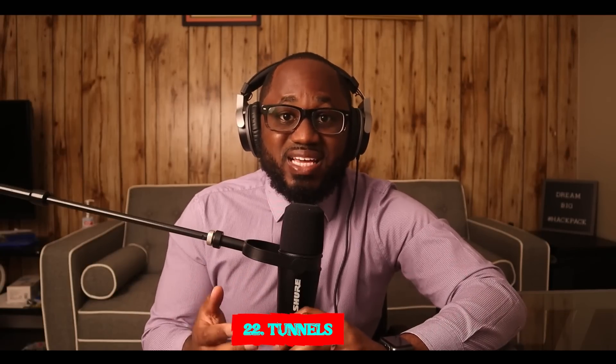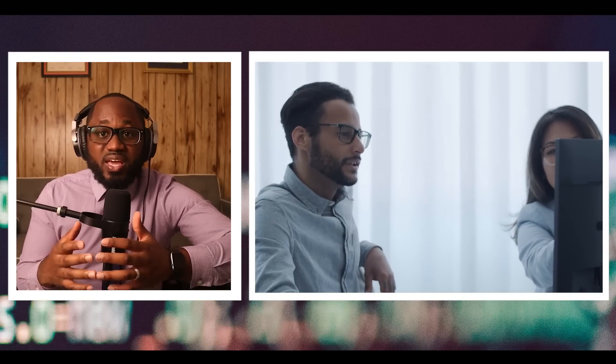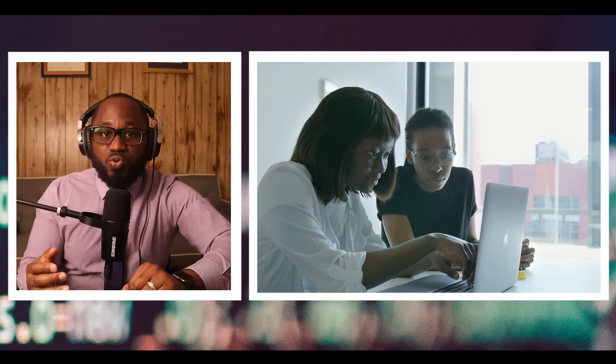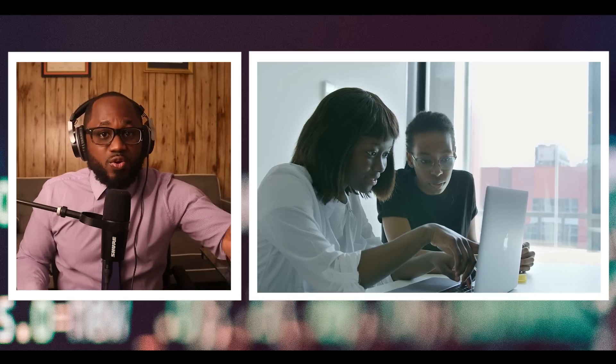Number twenty-two: Tunnels. This .onion site is a bit different from the others. It contains links showing the exploits of explorers who enter big American universities' tunnel systems. However, accessing these tunnels is illegal and dangerous, which is why the explorers post their content on the dark web rather than the surface web.